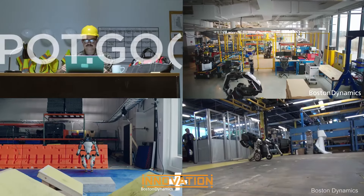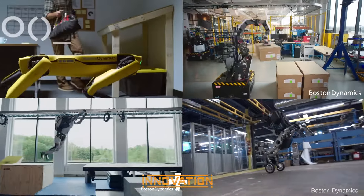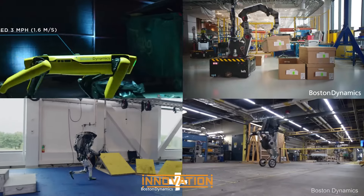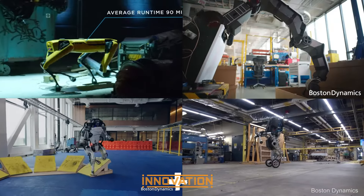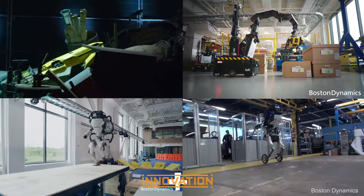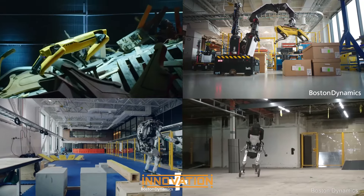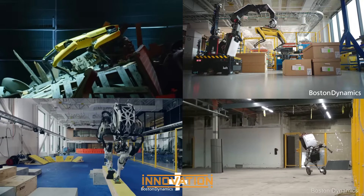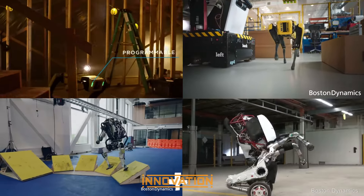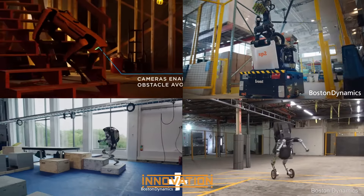As we've seen in this video, Boston Dynamics stands at the forefront of innovation, creating robots that challenge our notions of what's possible. These robots, each revolutionary in its own right, are not just remarkable feats of engineering but also symbols of a future where technology and humanity advance for mutual benefit. Considering the profound impact these robots have on various industries — from manufacturing and logistics to medicine and emergency response — Boston Dynamics is not only shaping the path of robotics but also presenting a vision of a world where technology truly serves humanity.